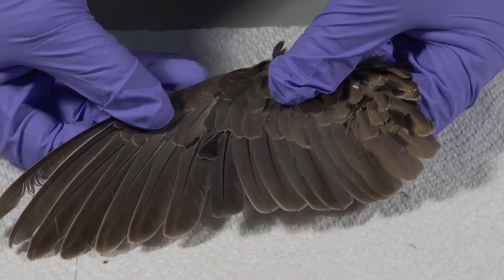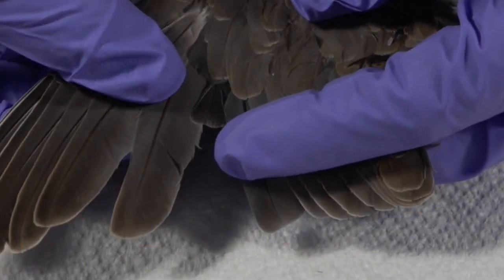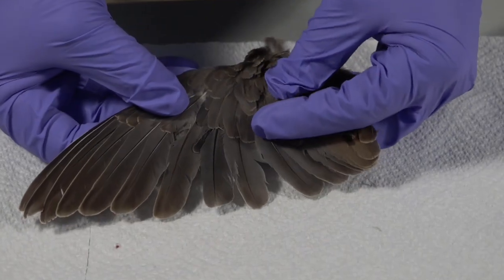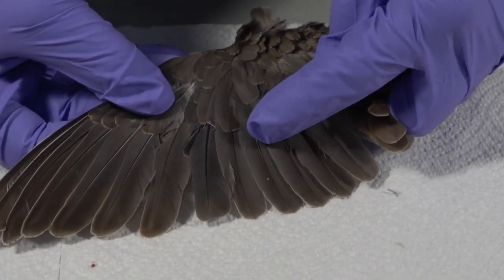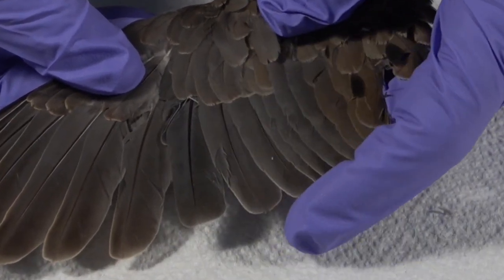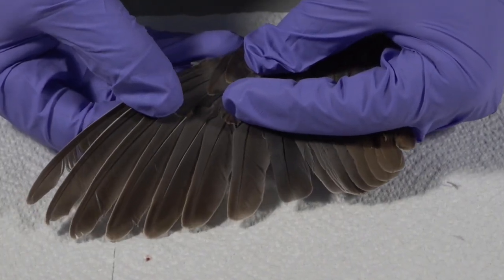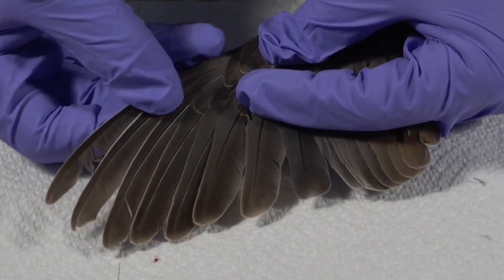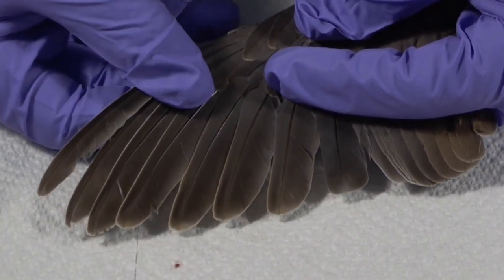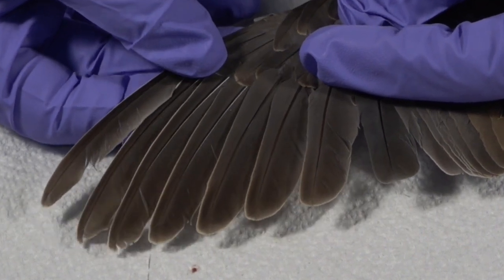As an example of molt, here we have a wing with a very easy to see primary that is molting — this small feather that is just growing in. On your right, we have several feathers that have already been molted. It is generally easy to tell; they have a very clean edge and are generally darker colored. On your left, we have some feathers that have not been molted yet. These are not as neat or clean, are often frayed at the end, and are much often a lighter color brown.